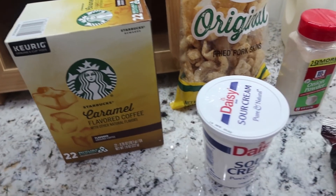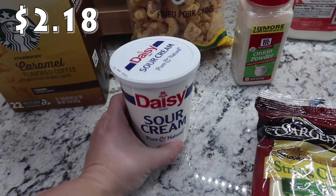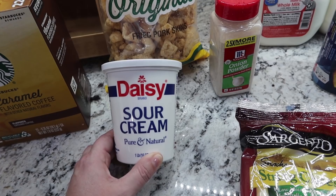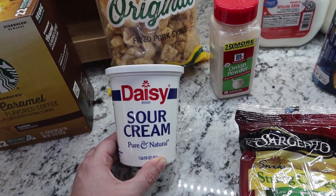I needed some sour cream for one of our dinners as well as for the nachos, so I got a 16-ounce Daisy sour cream.